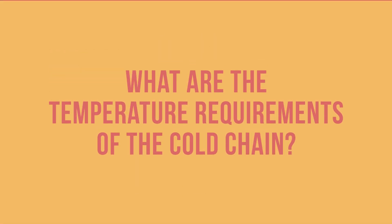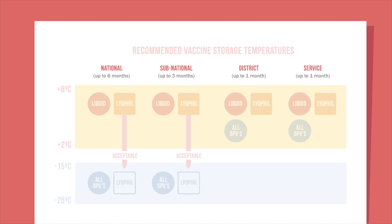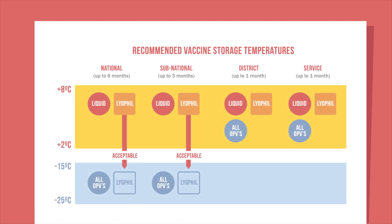These temperature requirements depend on the product and the level of the cold chain. As you can see in this table, at district and health facility levels, all vaccines and diluents — whether the vaccines are liquid, freeze-dried, or lyophilized — should be kept between 2 degrees and 8 degrees Celsius. They can be stored for up to one month.